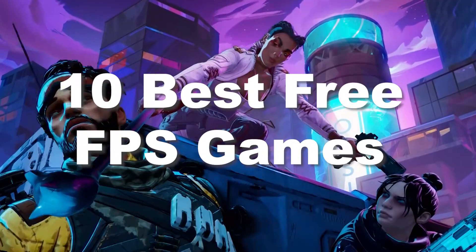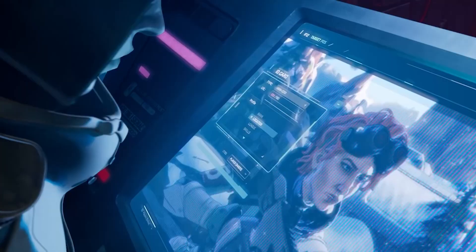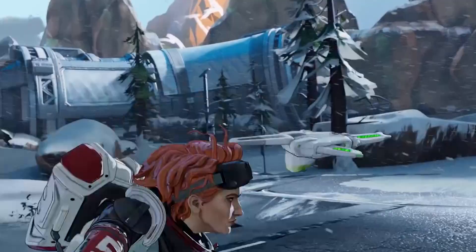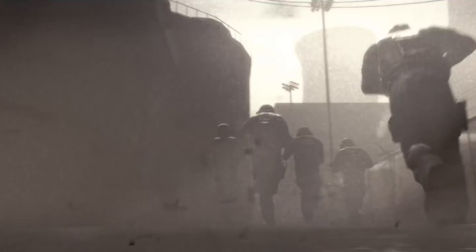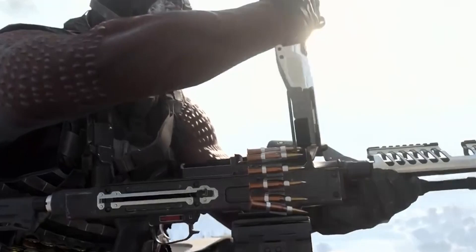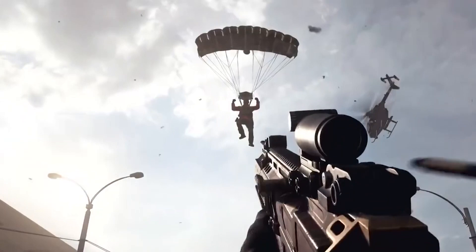Call of Duty, Battlefield, Medal of Honor, and more have all seen success in the FPS markets, although some more than others. These days, though, a lot of the best FPS games out there are actually free-to-play. The freemium business model has become trendy in the industry, so even AAA games are getting the free-to-play treatment. We've highlighted some examples of the best free FPS games you're able to download right now.